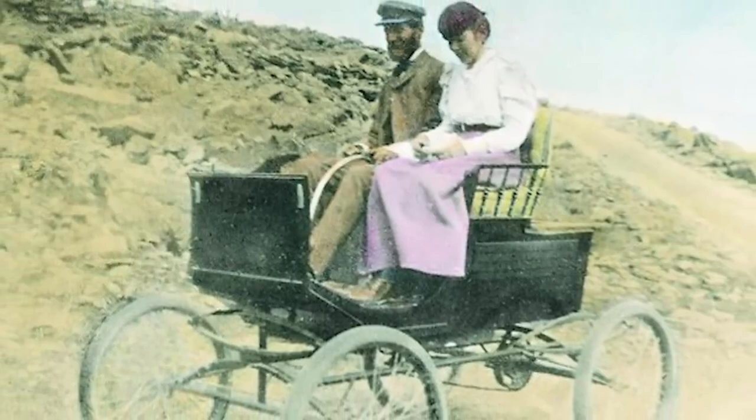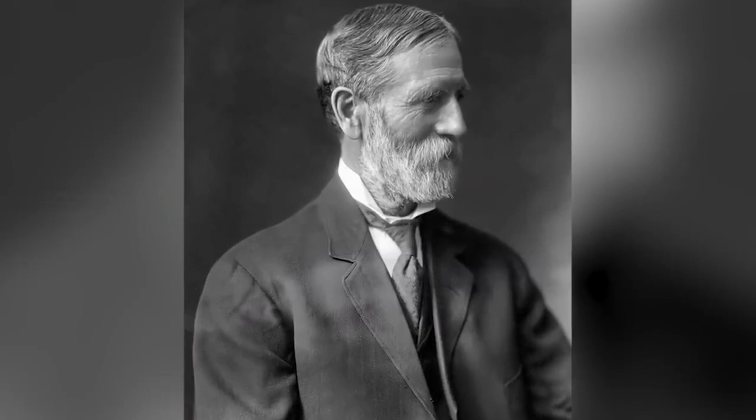Francis Edgar Stanley and his brother began developing steam-powered cars in 1897, creating the Stanley Motor Company. From 1902 to 1909 they used their cars in races, often placing better than gas-powered cars. In 1906 they built a steam car that set a record for the fastest mile at 28.2 seconds — meaning it travelled at 127 miles per hour. Sadly, in July of 1918 Francis passed away while driving his car, swerving off the road to avoid horse-pulled farm wagons and crashing into a pile of logs.